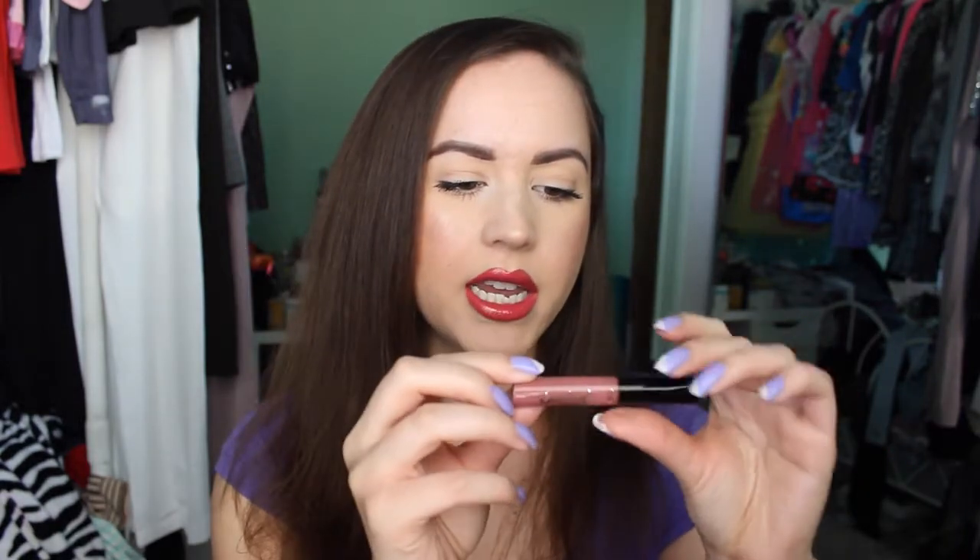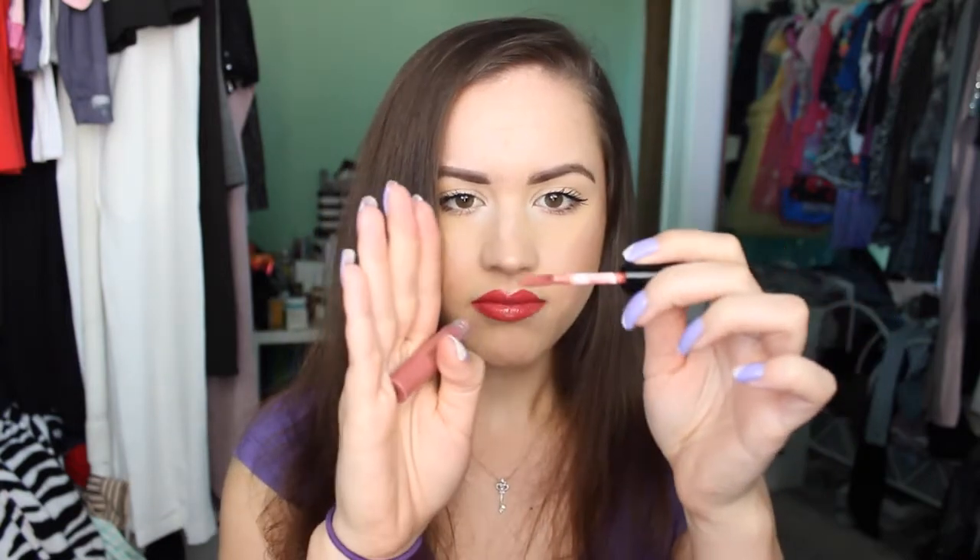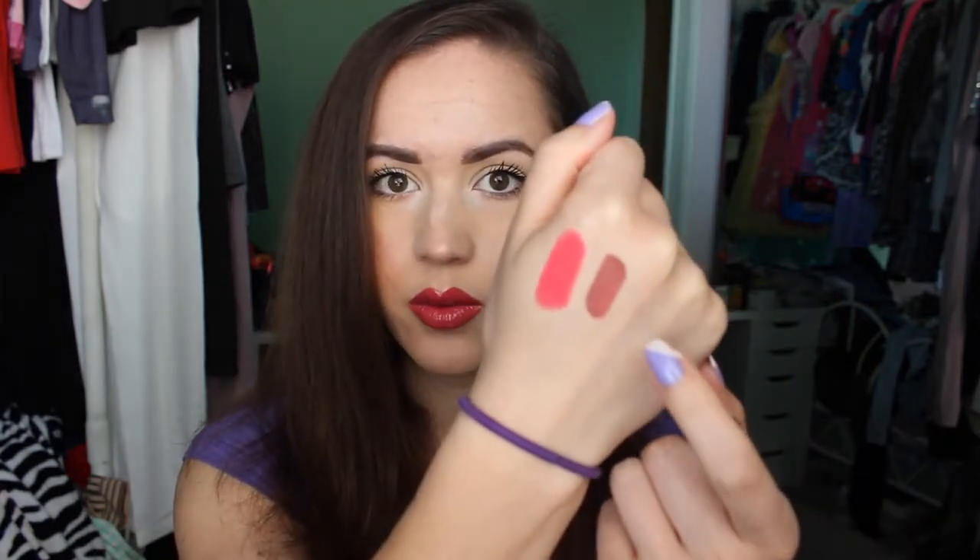Then I have the Tarte Tarteist Lip Paint. I got this in a little kit in the shade TBT — throwback Thursday. I hadn't tried any of these before but I really like the formula. It takes a while to dry — I wasn't sure it was going to — but once it did it felt like I had nothing on my lips. It does dry down about an hour later but it stayed on really well. It's a pretty mauve shade, and I love the straight doe-foot applicator. Really great consistency and wearability — I want to pick up one or two more shades.